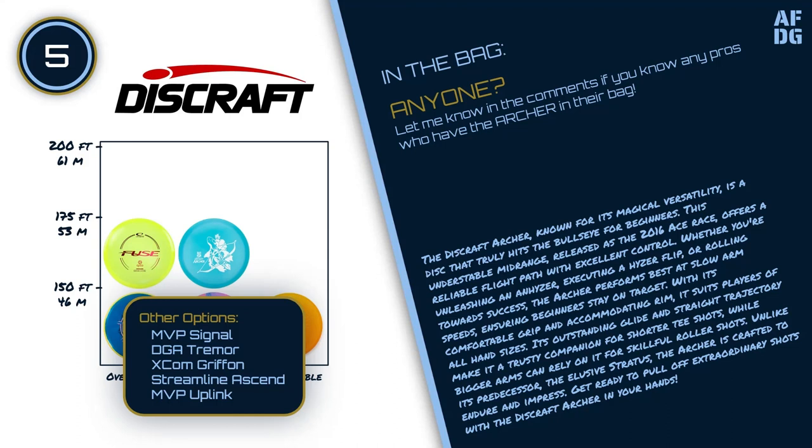Other options for this slot include the MVP Signal, DGA Tremor, XCOM Gryphon, Streamline Ascend, and MVP Uplink.